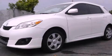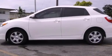This is a 2010 Toyota Matrix. It features a four-cylinder engine and a five-speed manual transmission.